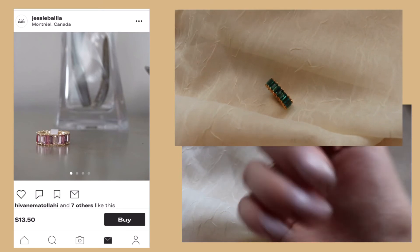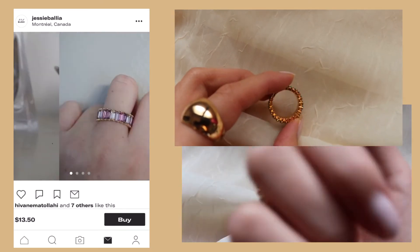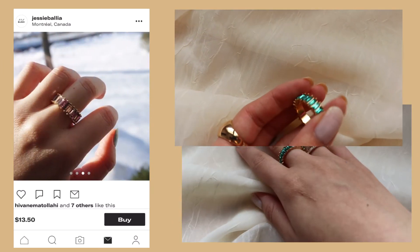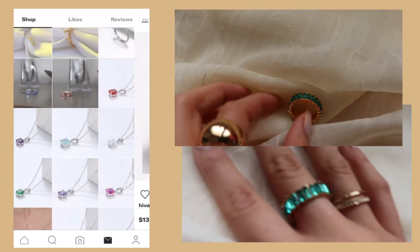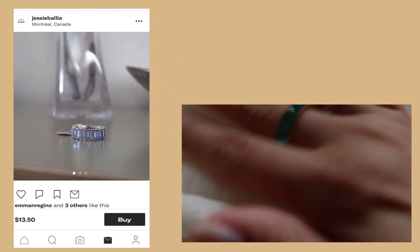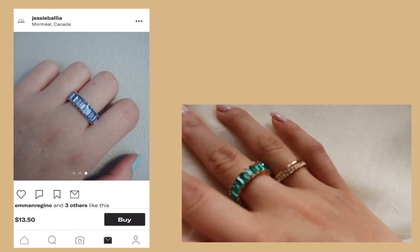The last thing, but certainly not least, is this emerald green cubic zirconia eternity ring. It is on sale for $13.50 and also contains 92.5 sterling silver. She also has a lot of other colors including blue and pink. And yeah, that is all that she sent me and I'm very, very thankful for it.